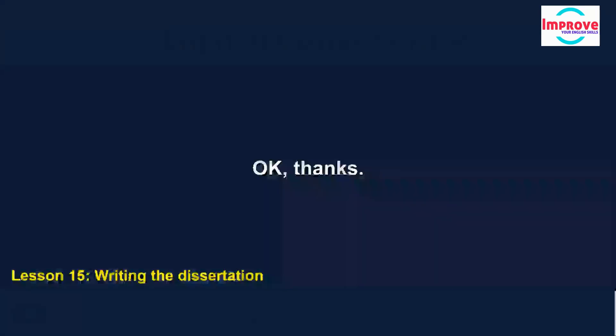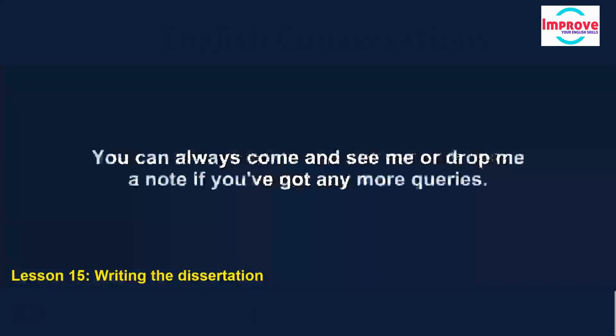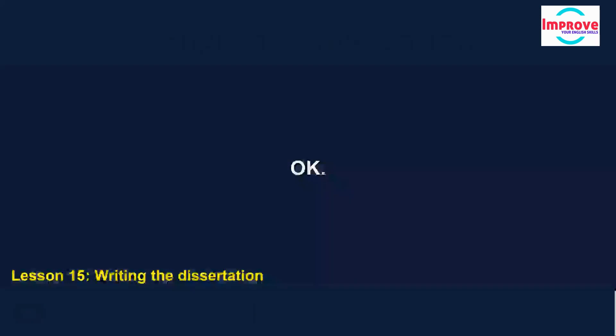I hope that's sorted a few things out. You can always come and see me, or drop me a note if you've got any more queries.